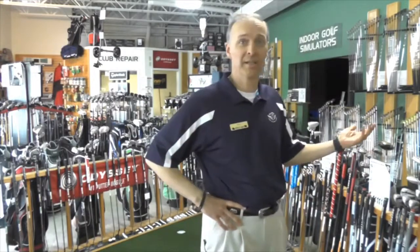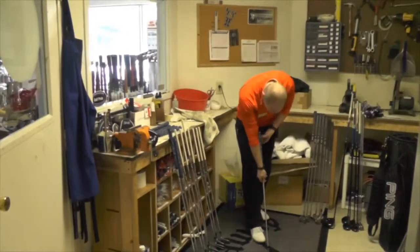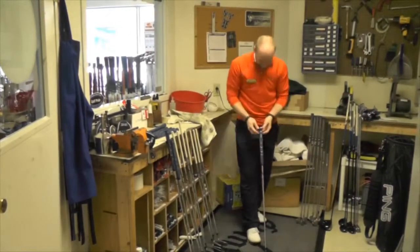Some of the things we have here — we have a lot of name brand equipment from Callaway and Ping, TaylorMade, Titleist, and a lot of others. We have everything that you need if you're a golfer. We also have a couple of indoor golf simulators and a full club service area for re-gripping and re-shafting.